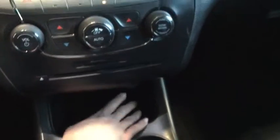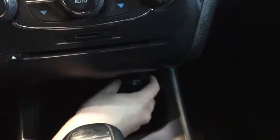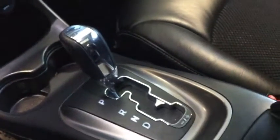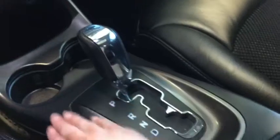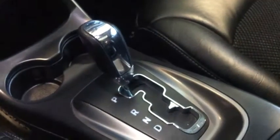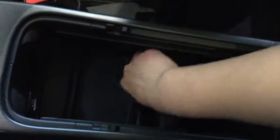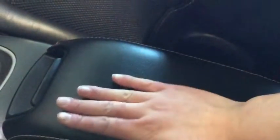Down here we have some additional storage as well as your 12-volt DC charger. We have that really nice chrome detail on your stick shift as well as all your cup holders. Taking a look at your center console, we have that removable storage as well as plenty of space to store anything you need. You also have your USB and auxiliary input in there.